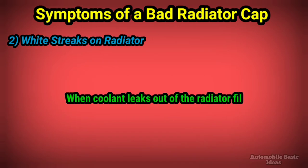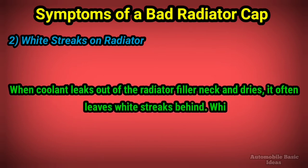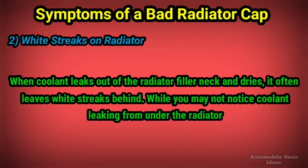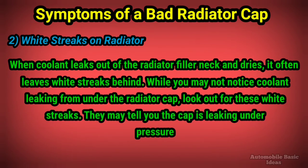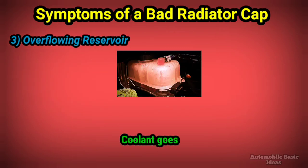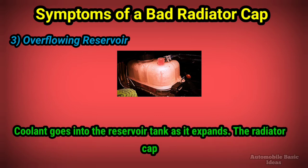2. White streaks on radiator: when coolant leaks out of the radiator filler neck and dries, it often leaves white streaks behind. While you may not notice coolant leaking from under the radiator cap, look out for these white streaks — they may tell you the cap is leaking under pressure or intermittently.